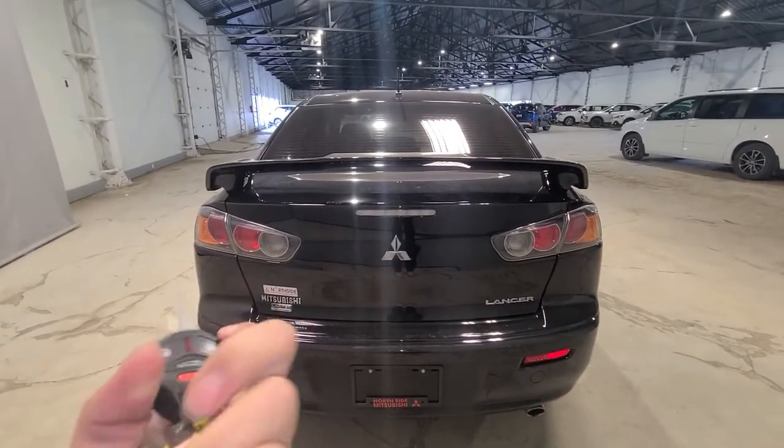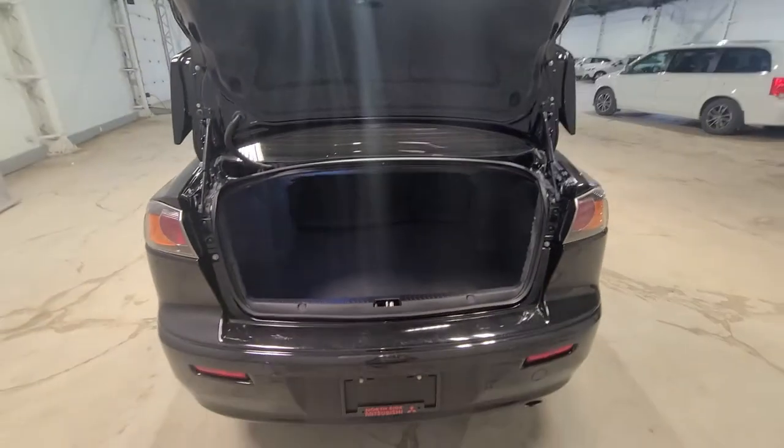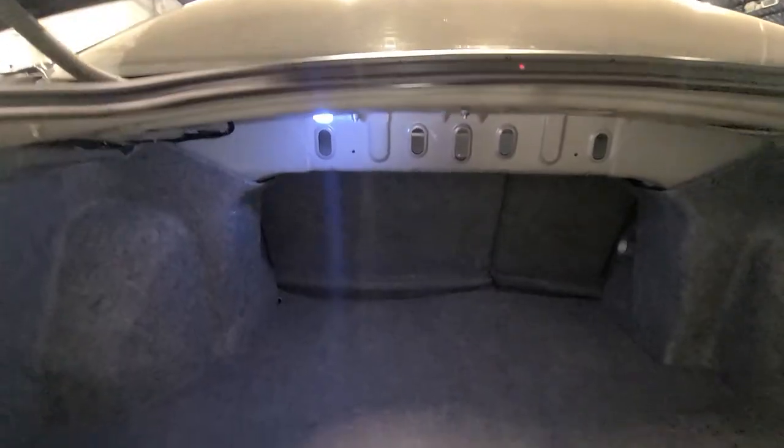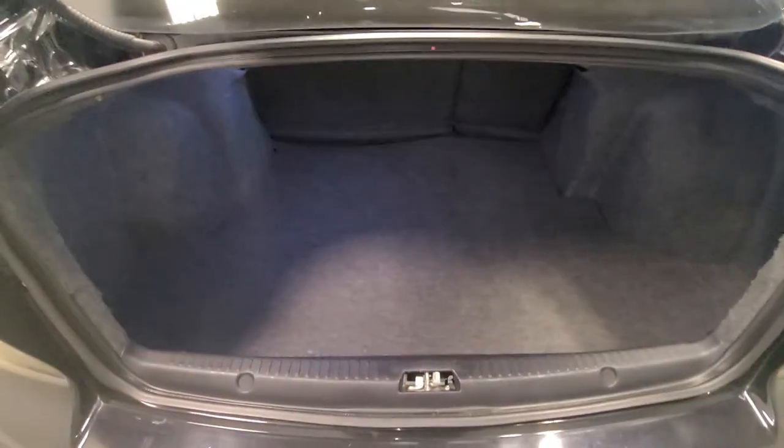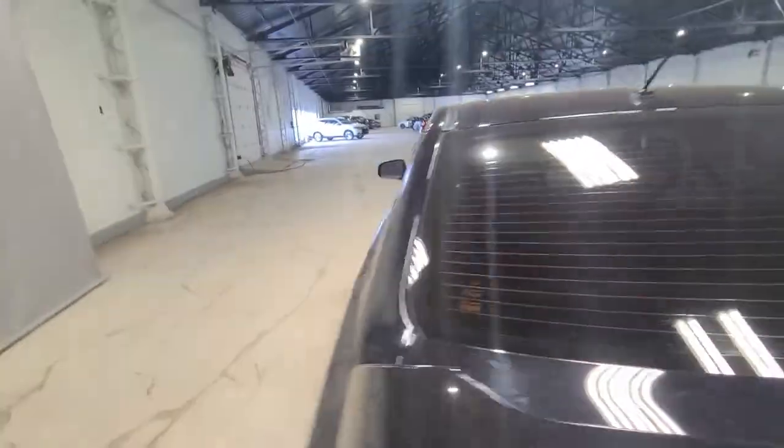We're going to open up the trunk with our key pop — pop that twice. Take a look at that beautiful trunk: it is nice and shiny, it smells amazing. You have a little light in there and lots of cargo space. Underneath we're going to have your full-size spare tire and tire jack equipment for any roadside emergencies. I always love to show where that is located for you guys.